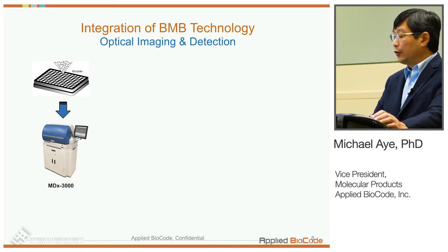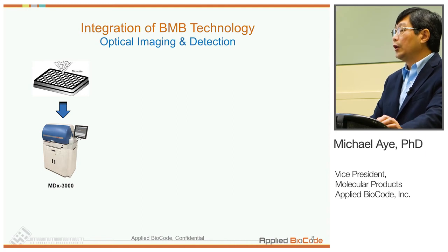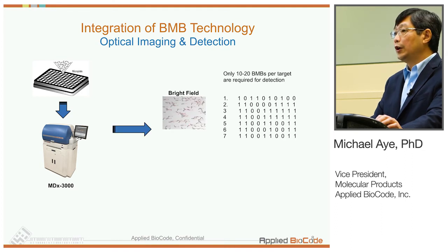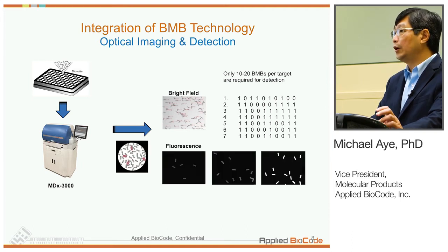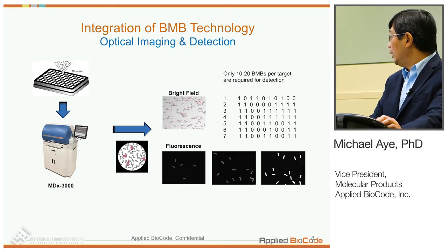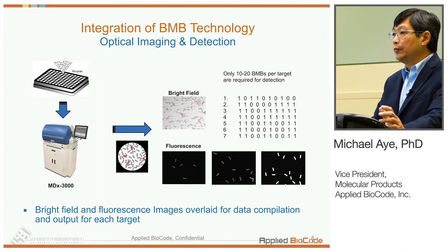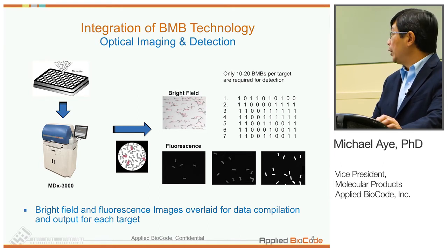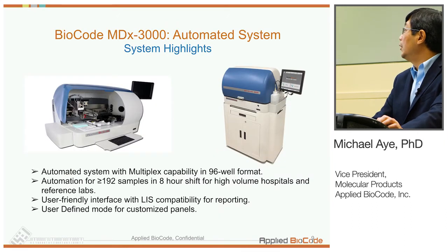Reactions done in 96-well format can be read in our system, the MDX3000, which performs PCR, liquid handling, and detection all together. The system takes two images — one under bright field to identify the barcode, and a fluorescent image of the same field to look at the fluorescent signal from each barcode, which are like little chips. The software overlaps the two images so we can determine which barcode is giving what type of signal, and we can do population statistics to get MFI values for each analyte.